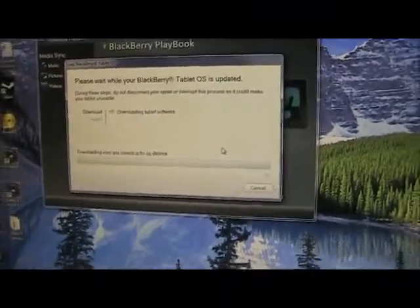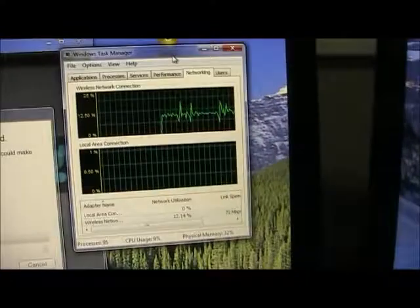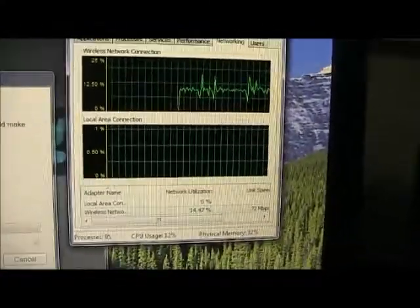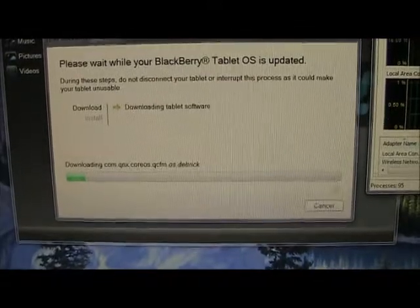So I'm going to pause this again while it downloads and updates. All right, so it's been downloading for a couple of minutes now. As you can see, the bar has barely moved, and if you look at the graphs it's downloading at about one megabyte per second, so the operating system update is actually quite big.